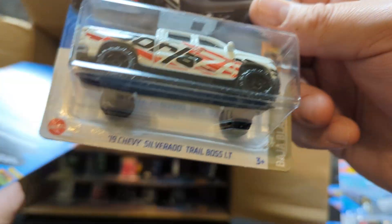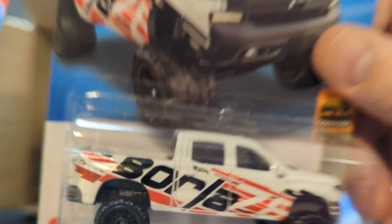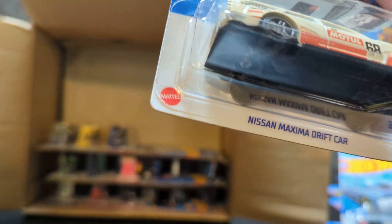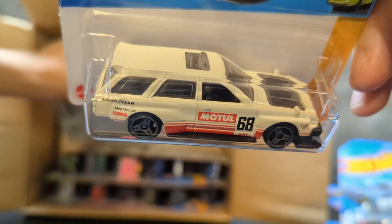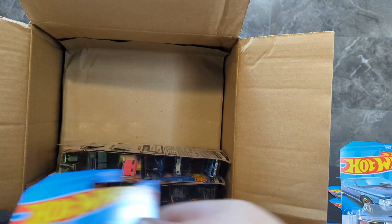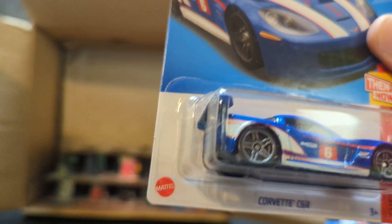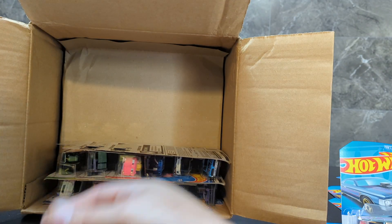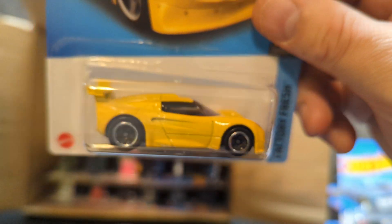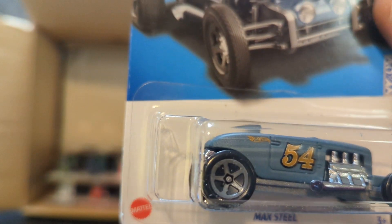Next is the Range Rover Classic, and the yellow — or greenish, I can't really tell. And the 19 Chevy Silverado Trail Boss LT in white. Next is the Nissan Maxima Drift Car — I've got a bunch of those. Now we got one in the end case. Corvette C6 R, it's pretty neat. Lotus Sport at least number two, and this one looks pretty cool — Max Steel.